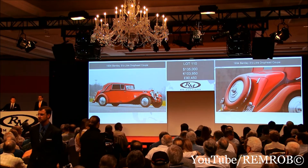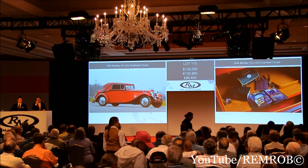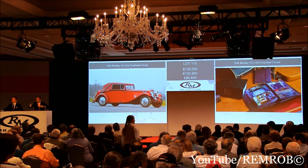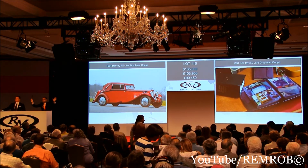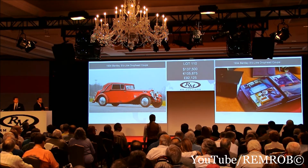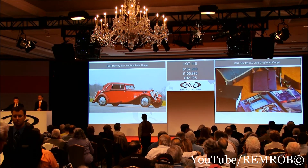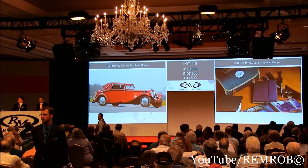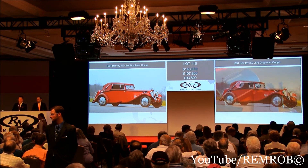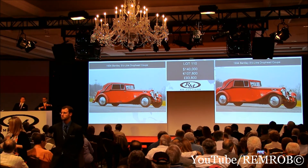I've got $135,000 on my left, going for the first time at $135,000, for the second time, ladies and gentlemen — for the third and last time. $137,500 — $140,000 now. At $137,500, do I have $140,000? Thank you — $142,500 now. At $140,000 on my left. Going for the first time at $140,000, for the second time, for the third and last time at $140,000 — are we all done?